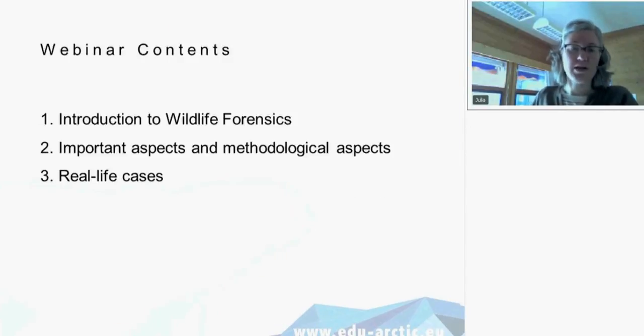To start, I will give you first a short introduction to wildlife forensics — what it actually is — and then lead you over to some important aspects and methodological approaches. Then I will give you some real-life cases. I find it quite exciting actually.